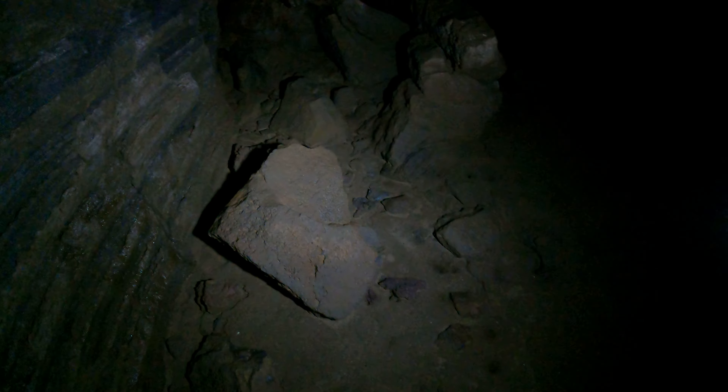Now I'm back at the last sand floor. Notice it's kind of flat but there are holes. The holes are made by water dripping from the ceiling, sort of splashing.